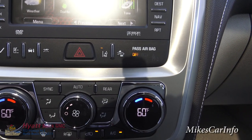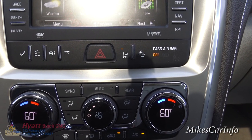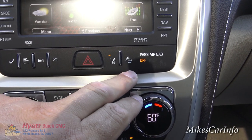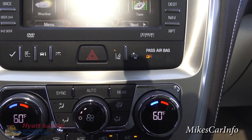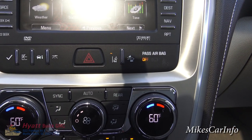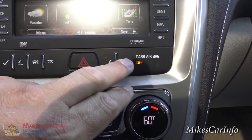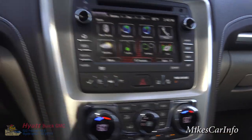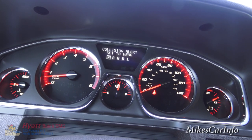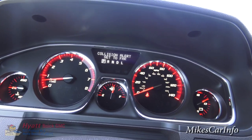When lane departure is on, a camera monitors the lane lines and alerts you if you're swerving out of your lane. There's also a collision alert system — it alerts you if you're approaching a vehicle in front of you too rapidly. You can push the button to adjust the sensitivity to far, medium, or near, or turn it off completely.